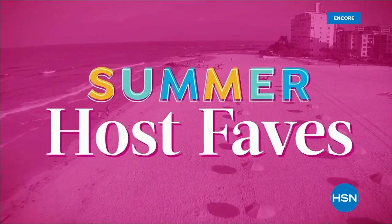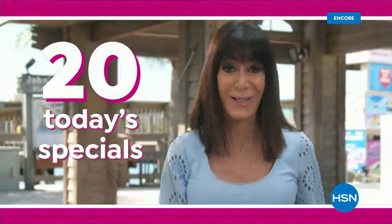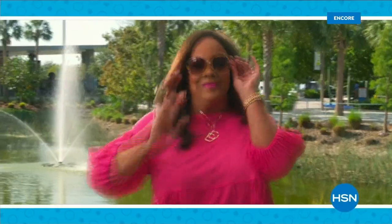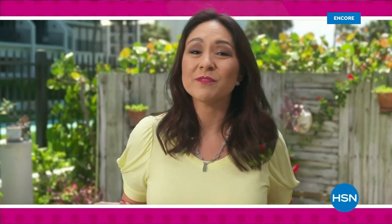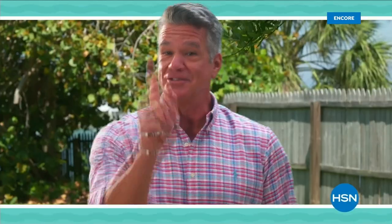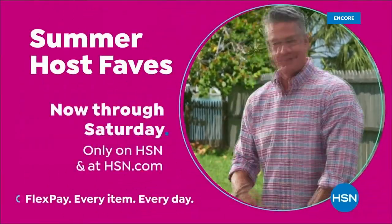Summer Host Faves are here, and we're packing in 20 of summer's best Today's Specials and must-haves, hand-picked by us. That's 20 Today's Specials — tune in to soak up all HSN hosts' favorite sunny deals, cool offers, and extra special surprises. With even more of summer's most loved on HSN.com, curated just for you. Summer Host Faves — now through Saturday, only on HSN.